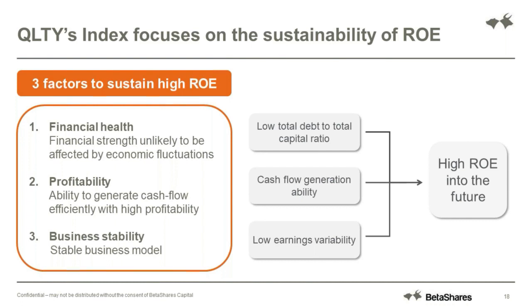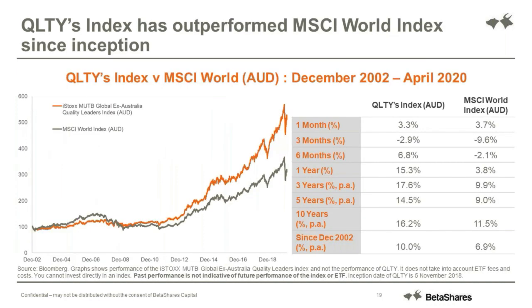The chart shows QLTY's performance in orange compared to that of the broad global market in grey, and you can see over the long term there's been benefits to holding companies with stable earnings and profitability. But you can still access a product like this for just 0.35% per annum - still very low cost when comparing to active managers, but trying to beat the market.